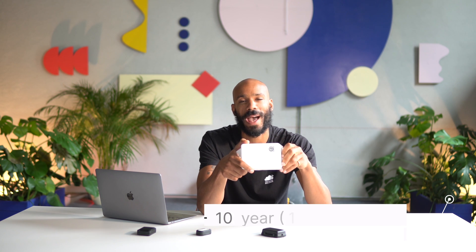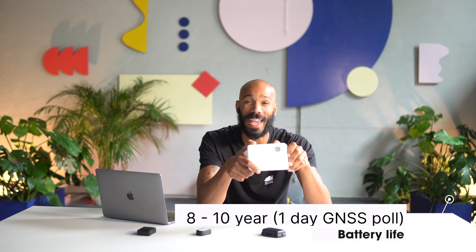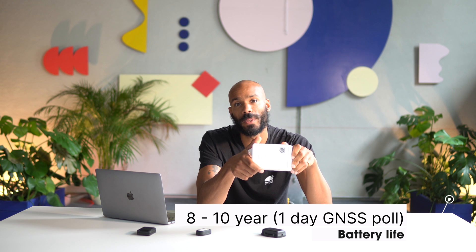It can be configured to send location data, BLE scanning data, temperature data, accelerometer data, or whatever data you want, either on an interval or when the magnet is applied on the back. Two D-cell batteries give it a battery life of eight to ten years with a default heartbeat of one hour.